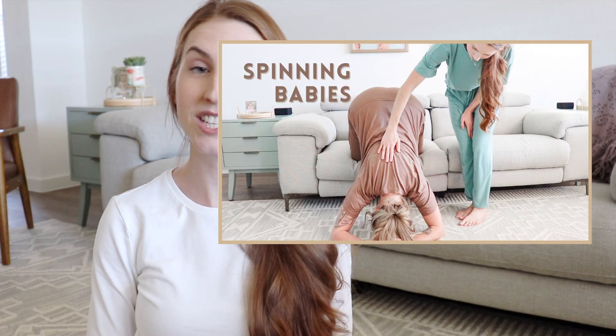As birth partners, doulas, and dads, we can consider this as an invitation to act by recommending the spinning babies' three sisters of balance. It's super beneficial to do these exercises demonstrated in this video if baby isn't engaged yet, because the uterus works very hard to get baby into the pelvis and can also be grinding on the pelvic brim. So to make things a little smoother, we can balance with those three exercises and let mom rest a little.